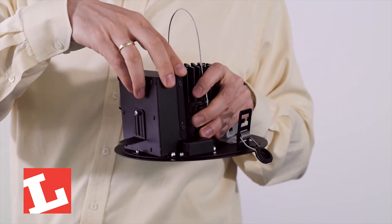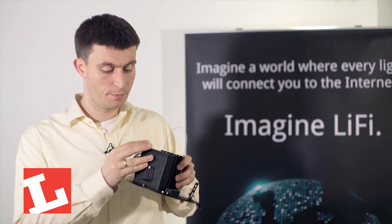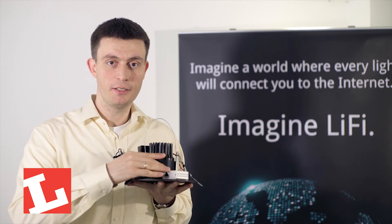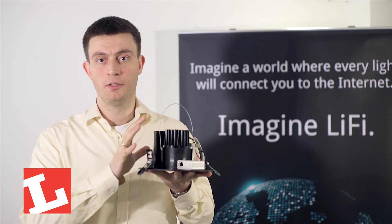In the back we have the digital signal processing which connects directly to the LEDs themselves. The whole unit is powered by a very simple PoE box that takes a single Ethernet cable and delivers both power and data to the device.